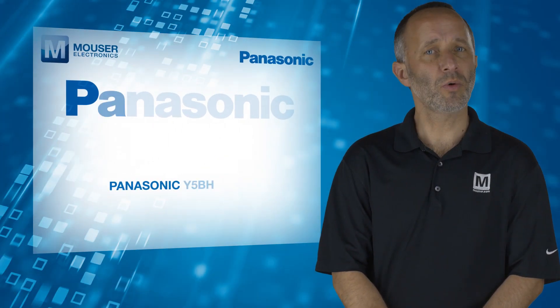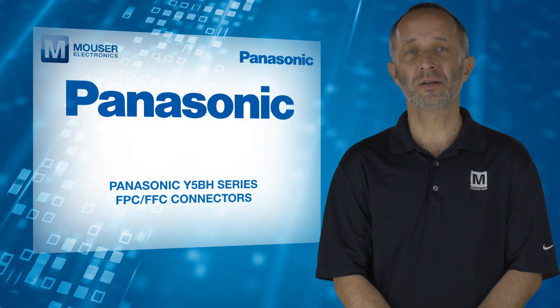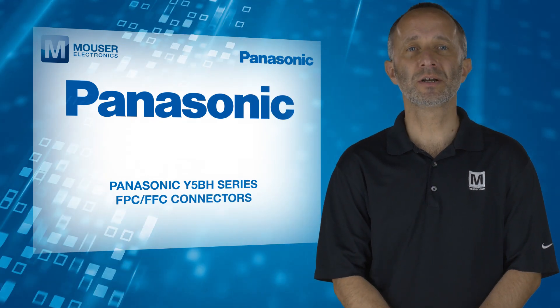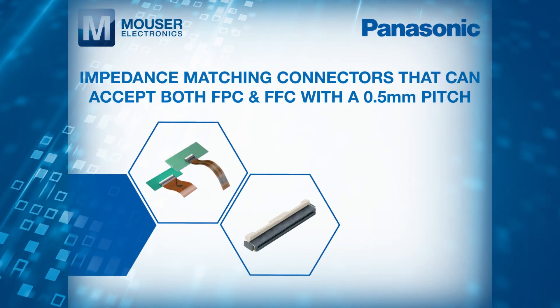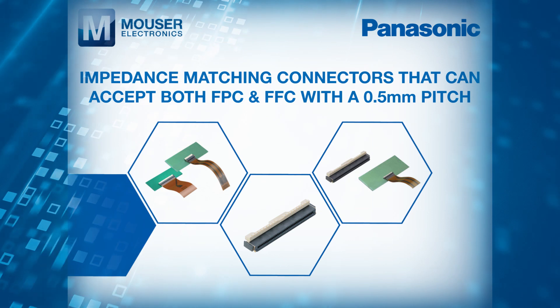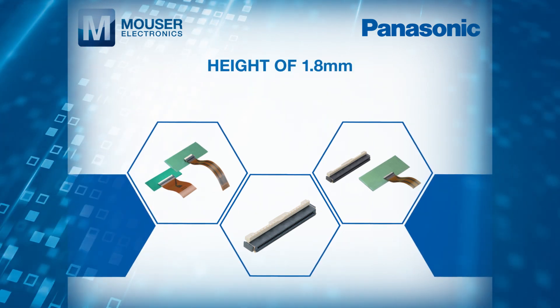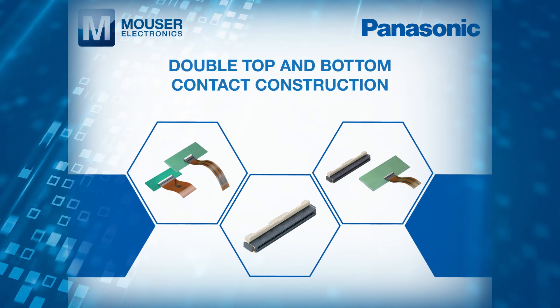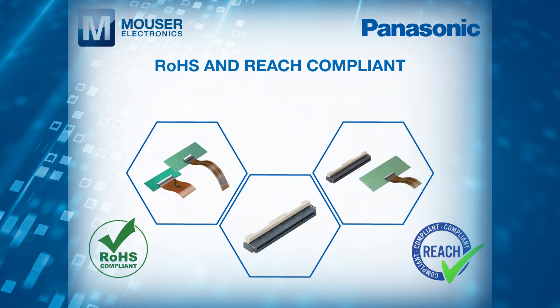The Panasonic Y5BH series FPC FFC connectors, available from Mauser Electronics, are impedance matching connectors that can accept both FPC and FFC with a 0.5mm pitch. They have a height of 1.8mm, have a double top and bottom contact construction and are RoHS and REACH compliant.